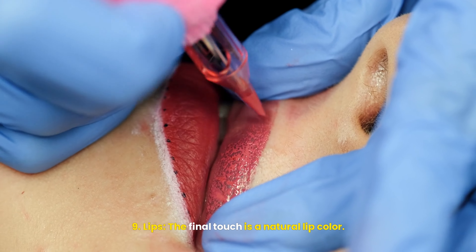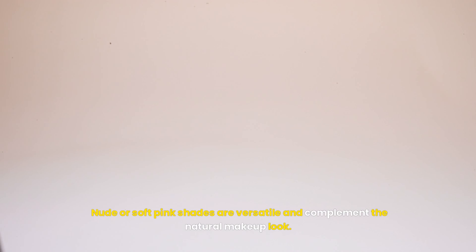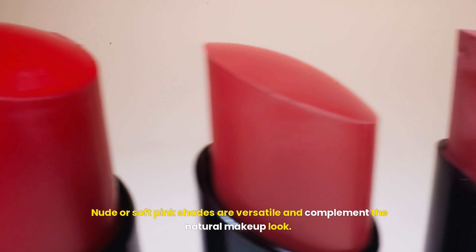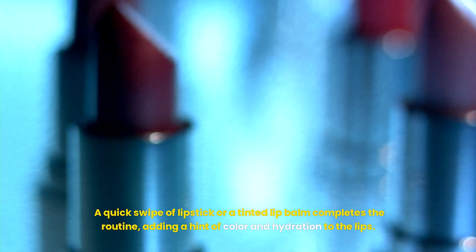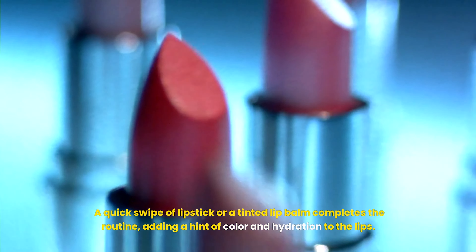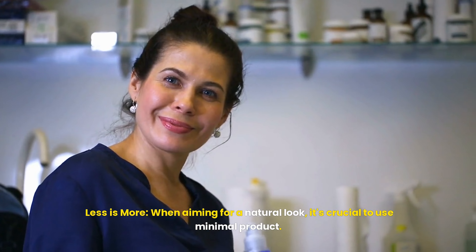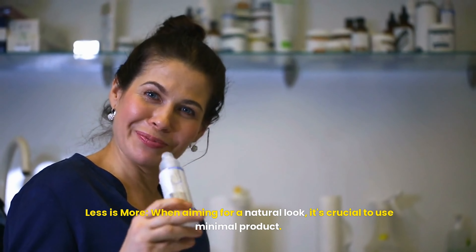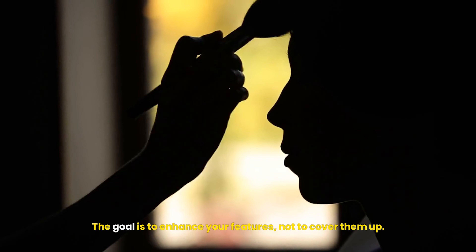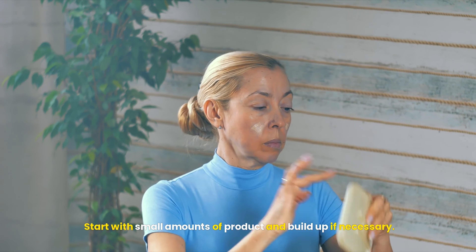The final touch is a natural lip color. Nude or soft pink shades are versatile and complement the natural makeup look. A quick swipe of lipstick or a tinted lip balm completes the routine, adding a hint of color and hydration to the lips. When aiming for a natural look, it's crucial to use minimal product. The goal is to enhance your features, not to cover them up. Start with small amounts of product and build up if necessary.